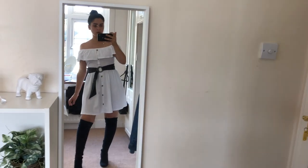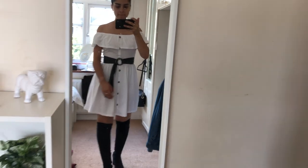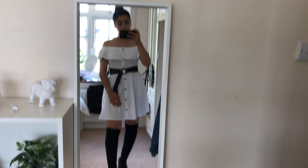It looks cute. It looks nice with the hair as well. And I can just take like a nice little simple clutch or something like that. I just need to get my makeup done now.